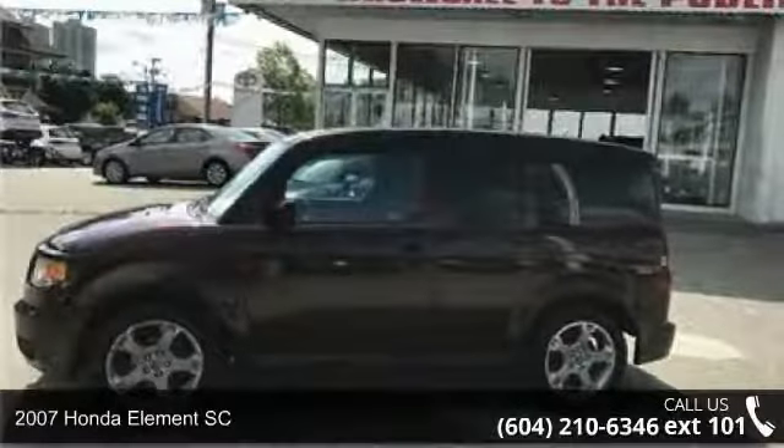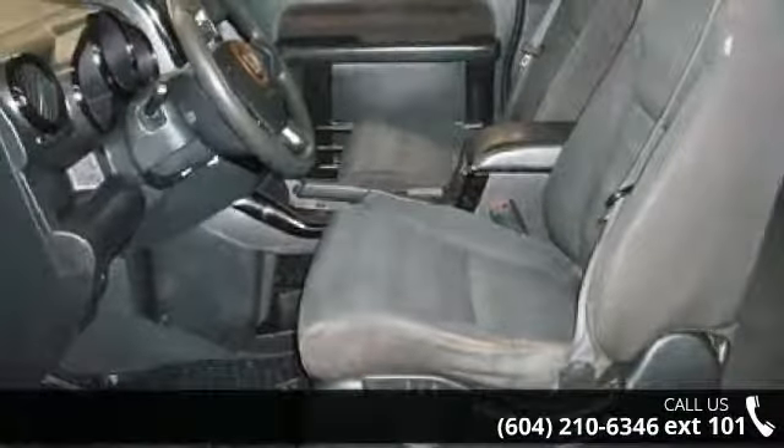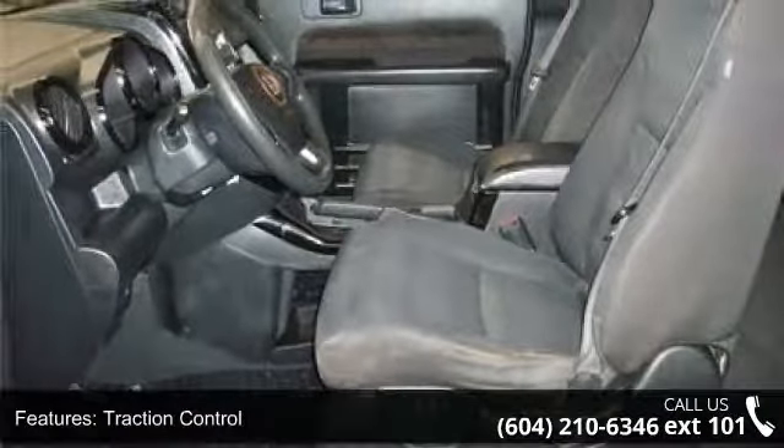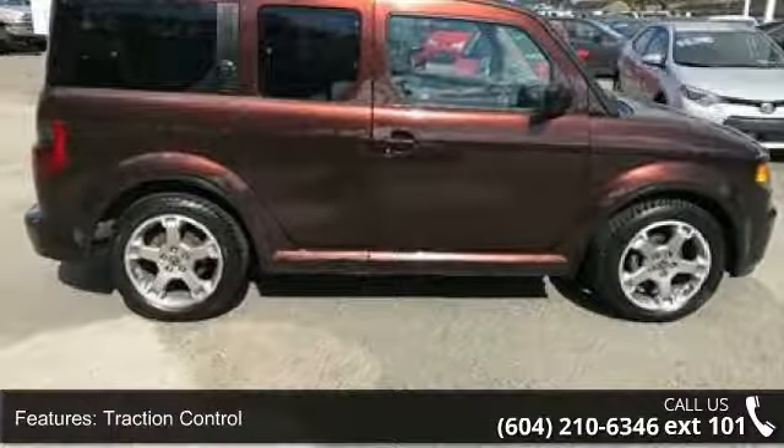Imagine yourself in this 2007 Honda Element SE. If you are looking for a first-rate auto, this one could be yours today. This vehicle comes with a reliable four-cylinder engine, connected to a smooth shifting automatic transmission.